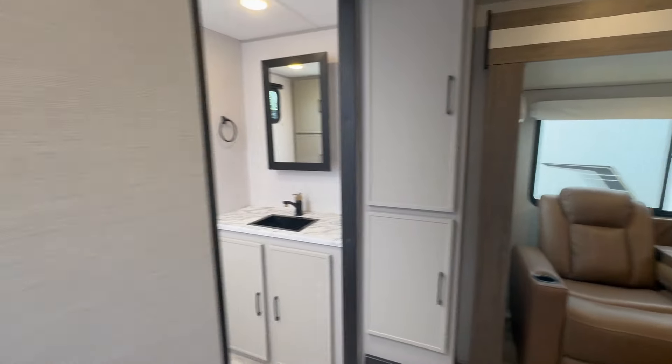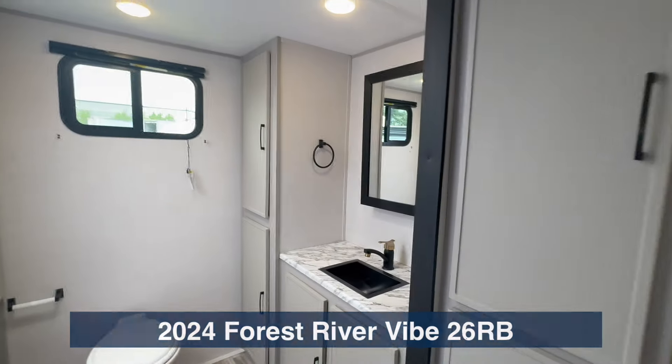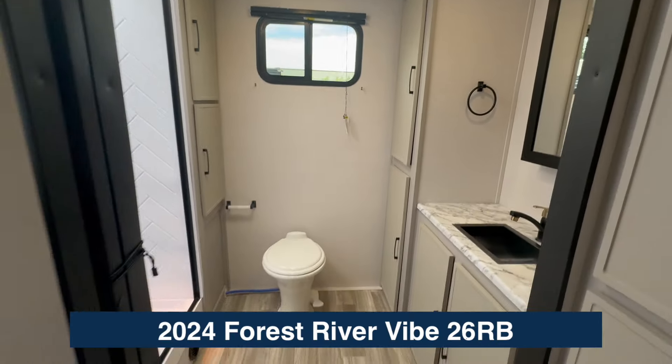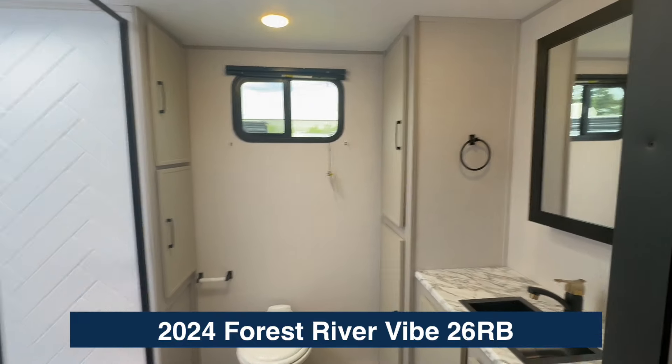Back here in the bathroom, let me show you these thoughtful little hooks. One of the great things about a rear bath is it gives you so much room back here. In this camper you've got plenty of room to use the restroom, a big shower, an extra window, and tons of space.